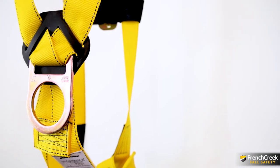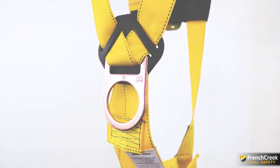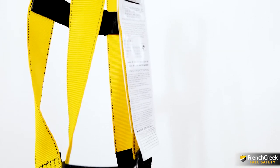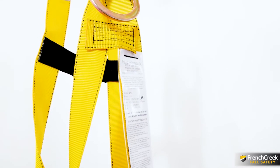In the event of a fall, the sliding dorsal D-ring keeps the wearer in an upright position, making rescue easier. Constructed from one and three-quarter inch webbing, the 651 meets the weight requirements of 400 pounds by OSHA standards and 130 to 300 pounds per ANSI requirements.